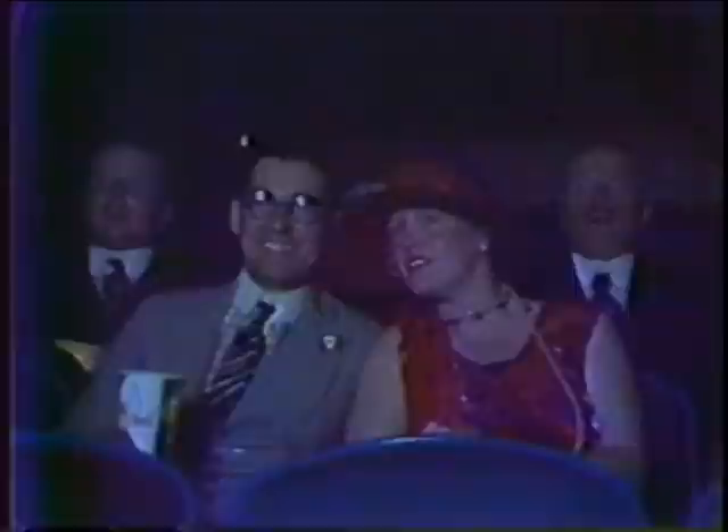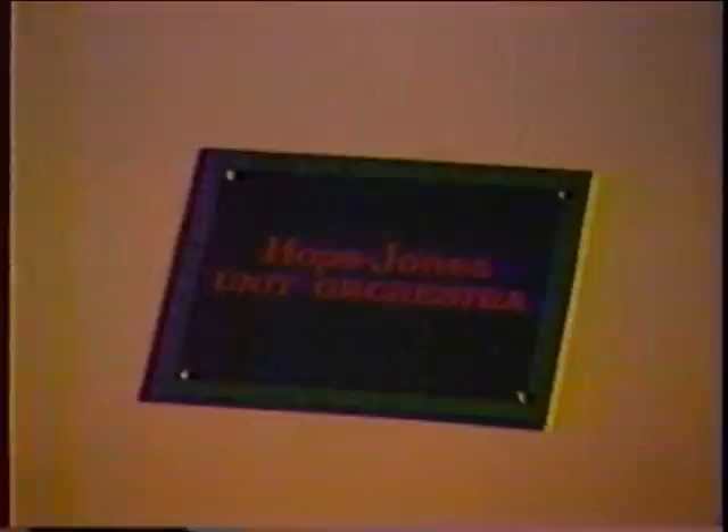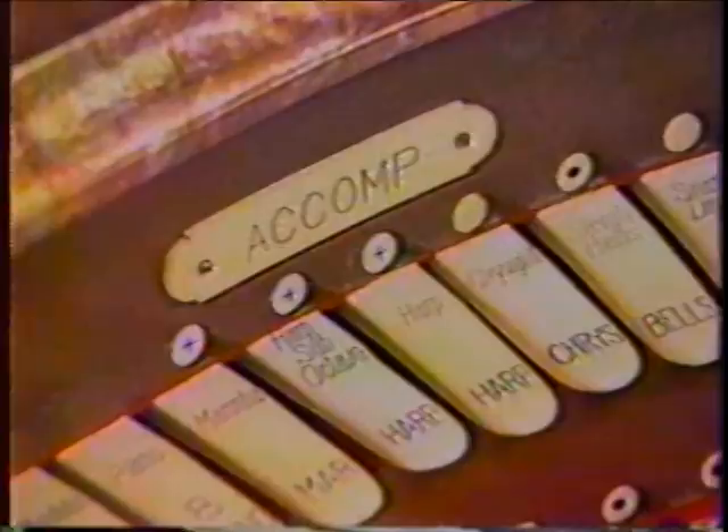In the early days of silent films, pit orchestras were employed to provide background music and sound effects at each and every motion picture screening. About the same time, an electrical engineer named Robert Hope Jones developed an electrified organ capable of producing all the sounds of a modern orchestra from a single console.